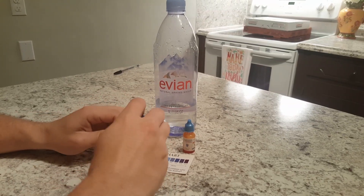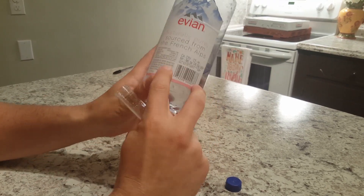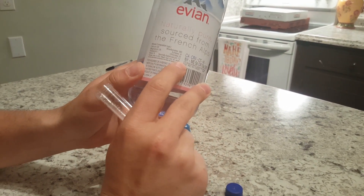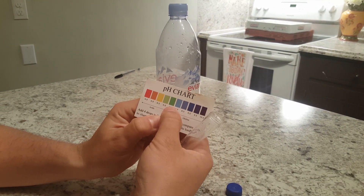Right back again, going to test the pH of Evian natural spring water. First off, let's see what they're claiming — a neutrally balanced pH of 7.2, so that's going to be somewhere in the greenish to light blue area. Let's see.